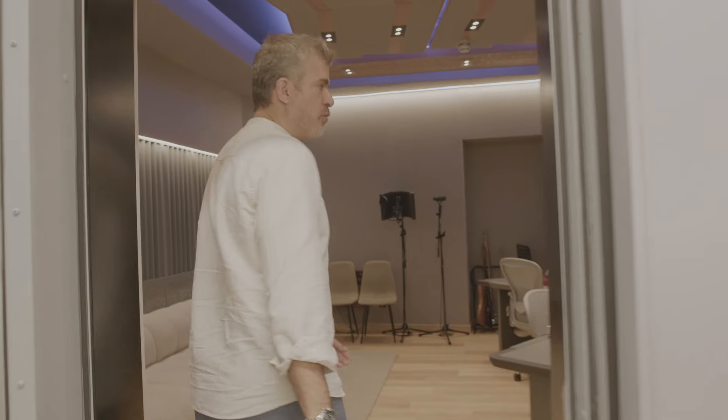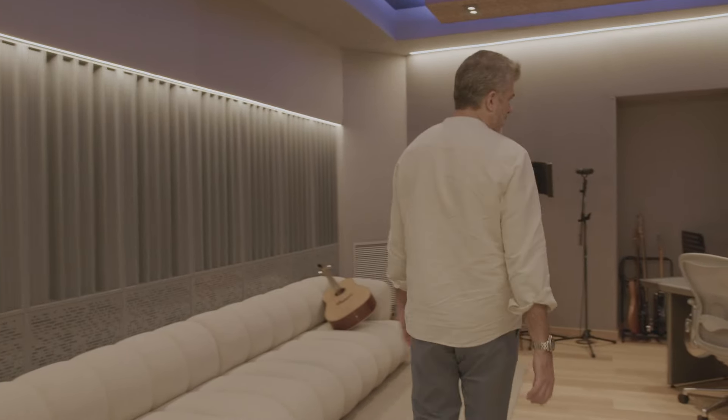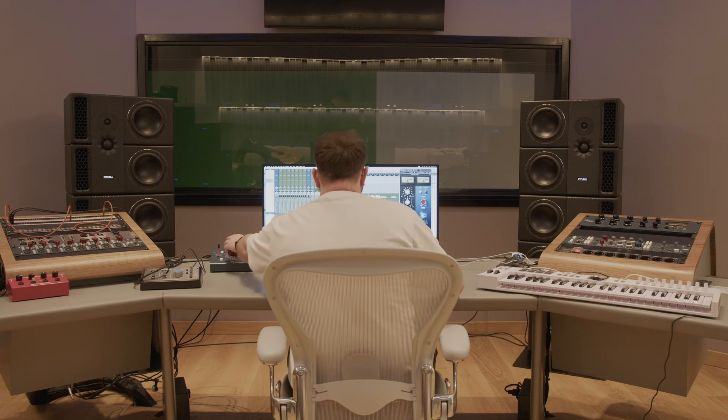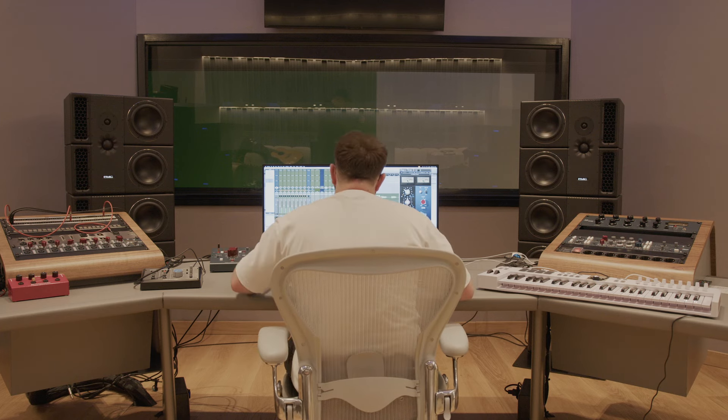This is production room one, equipped with a great pair of PMC A2XBDs, with integration into the live room or the rest of the building. The whole building is connected, analog and/or digital.